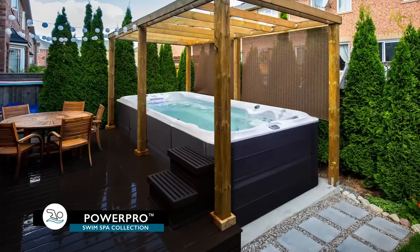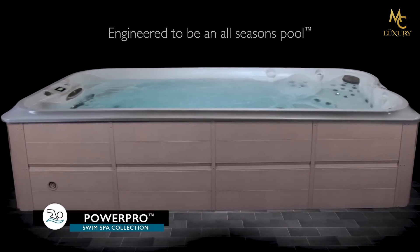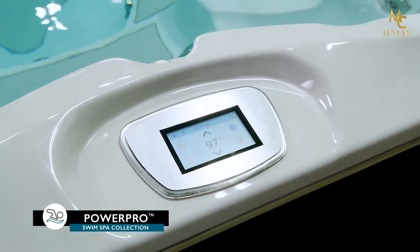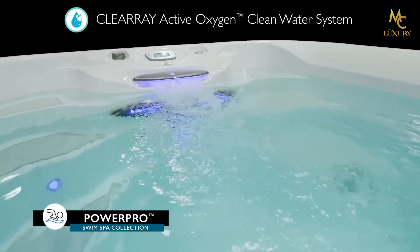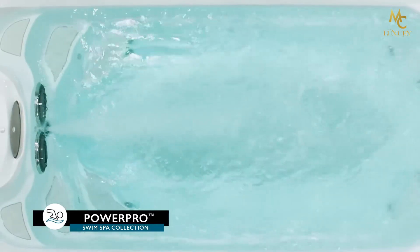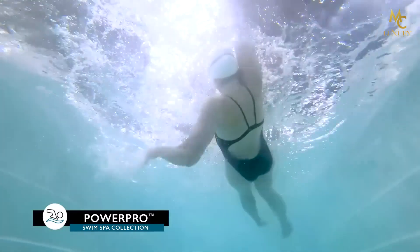Jacuzzi Swim Spas are built for use any season of the year, from durability and insulation to the ability to adjust the water temperature from cool to hot. The Jacuzzi PowerPro Swim Spa utilizes the ClearRate Active Oxygen Clean Water System and an advanced multi-stage filtration process that achieves the cleanest water with the least amount of effort.